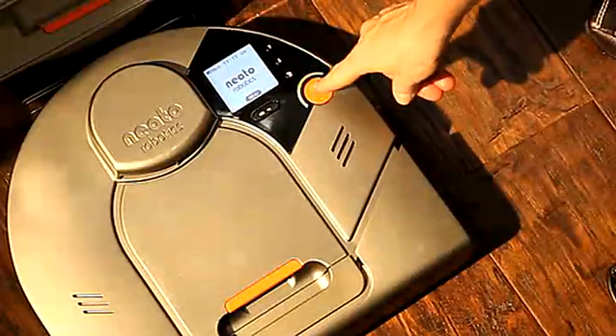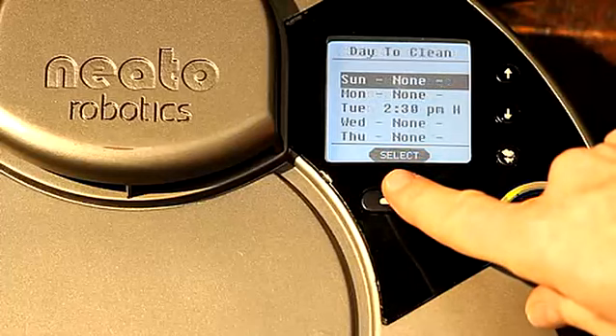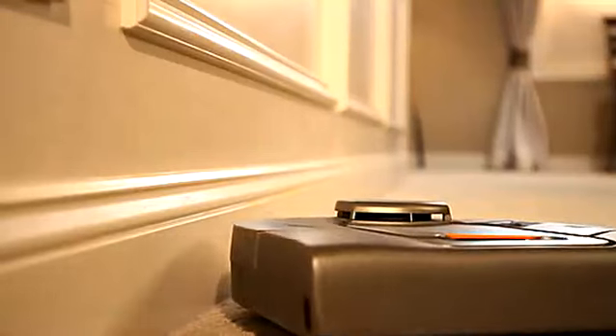Simply press the start button to begin cleaning. When your vacuum is done cleaning, it knows how to find its way home to the charging base. You can schedule Neato to automatically clean on a daily, weekly, or user-defined basis. Your home will be that much cleaner every day.